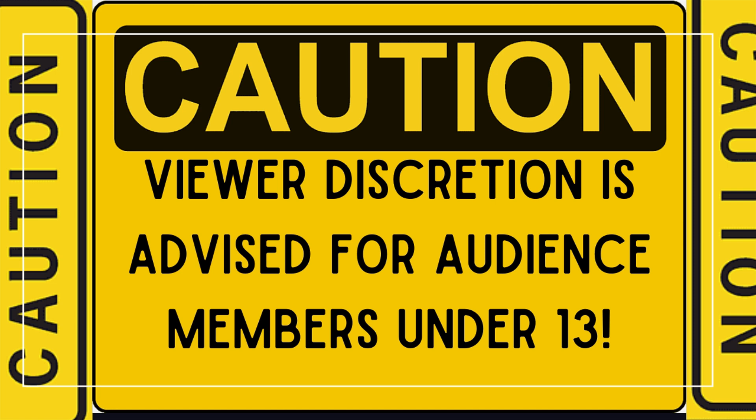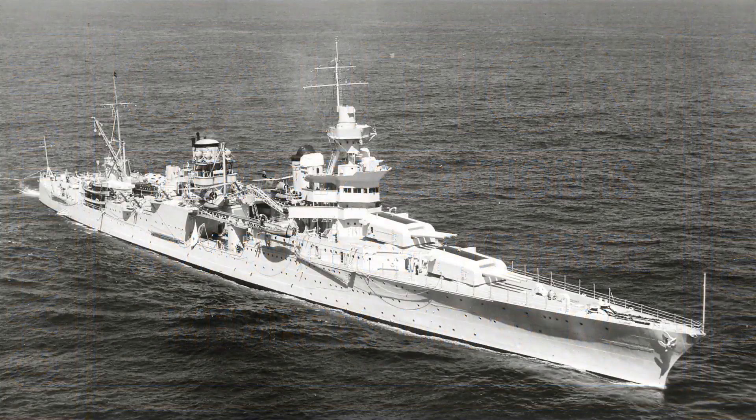Let's get into it. As for USS Indianapolis' construction, she was the second of two ships in the Portland class of heavy cruisers and the third class of what were called treaty cruisers.